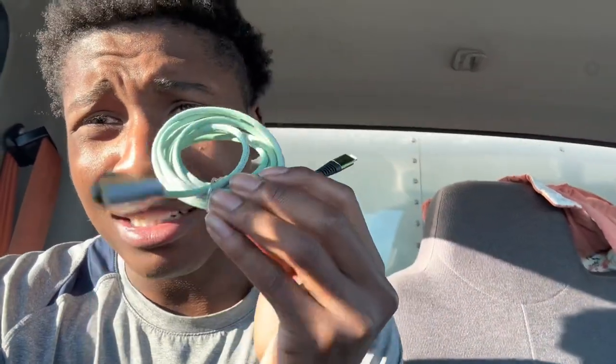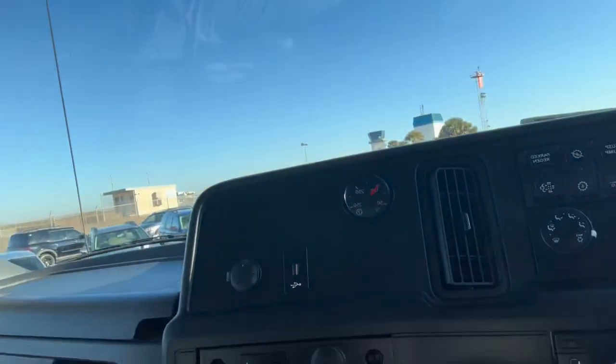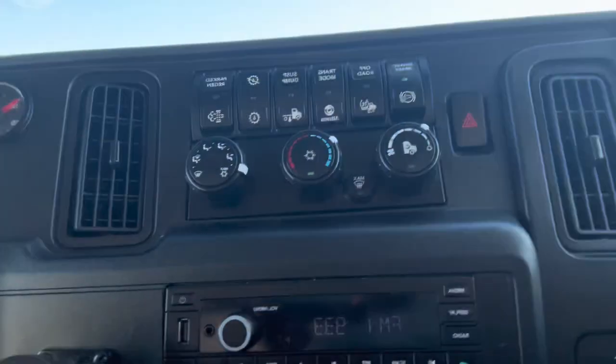Other key items you might want to consider before you hop on the road: a phone charger with USB. This truck has a lot of USBs — one, two, and then a third one right there. That third one, as soon as you plug your phone in, it'll play through the radio. These radio speakers are decent though.